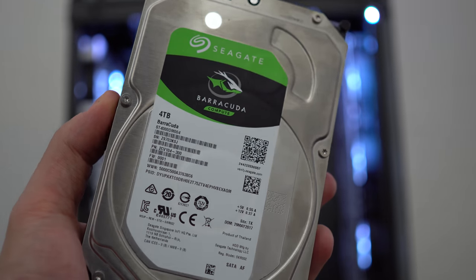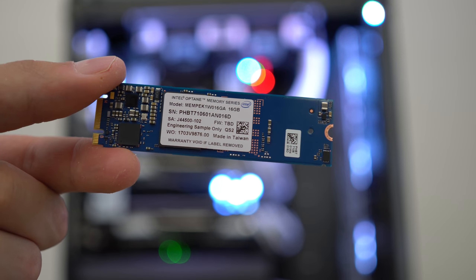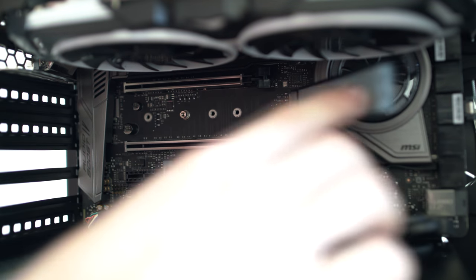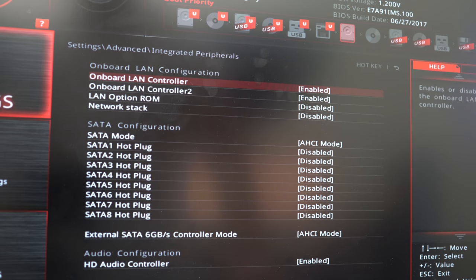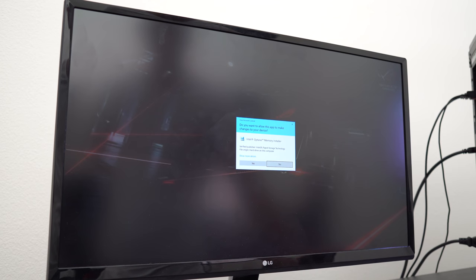You also need an M.2 slot. Once you have your hard drive hooked up, install the Optane memory module right on your motherboard. If your M.2 slot has a shield, pop it open, insert the module, and screw it in place. After that, it's a matter of prepping the BIOS and following the on-screen instructions. I strongly recommend watching the tutorial video to avoid problems — I'll drop a link to a few of them down below.